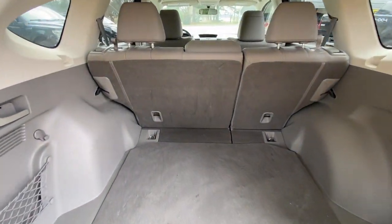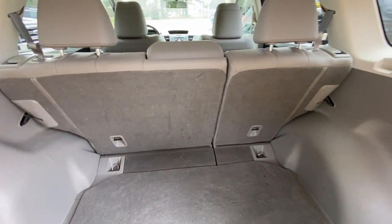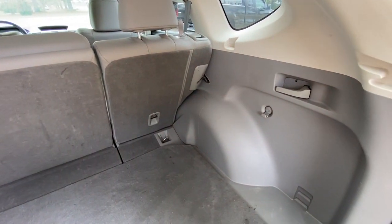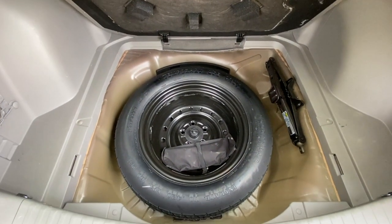Here's a view of the cargo space. And of course, that second row will fold down, giving you a lot more storage space. And of course, under here is where you have the spare tire and jack.